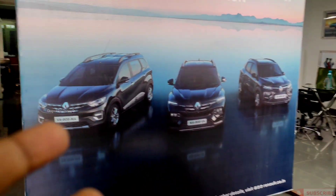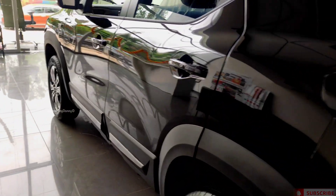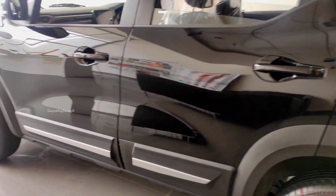This is the limited edition launch — around 1000 vehicles all over India. So this is the non-turbo.